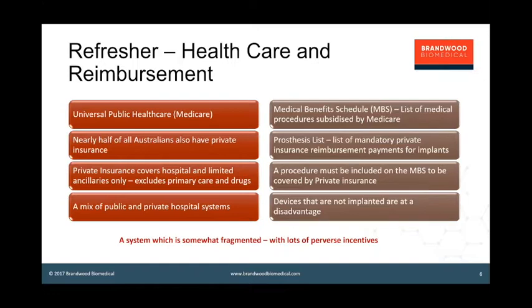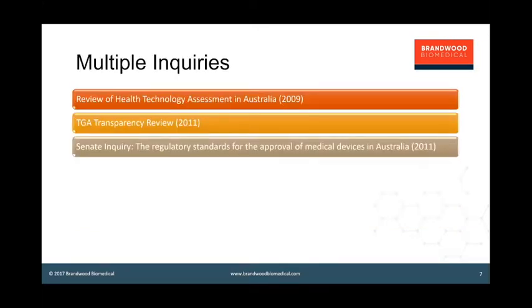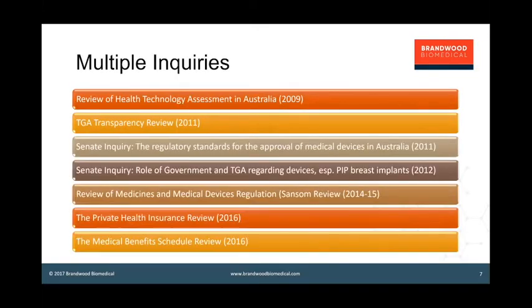There have been multiple inquiries — we're not immune to inquiries in Australia. This is a list of just some of the recent inquiries into both regulation and reimbursement, happening roughly once a year on average. There are currently a couple of inquiries still underway on private health insurance and medical benefits. The TGA is in the process of implementing its most recent inquiry — the review of medicines and medical devices regulation, otherwise known as the Sansom review, which reported in 2015.